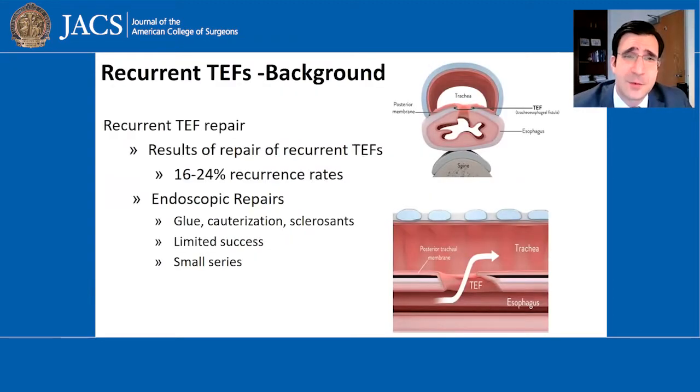The treatment of recurring tracheoesophageal fistulas is challenging. Unfortunately, the majority of these patients can suffer a re-recurrence after a surgical approach. Others have advocated an endoscopic means with less morbidity and less invasiveness. However, they often require multiple endoscopic attempts and are often not as successful as we would like them to be.